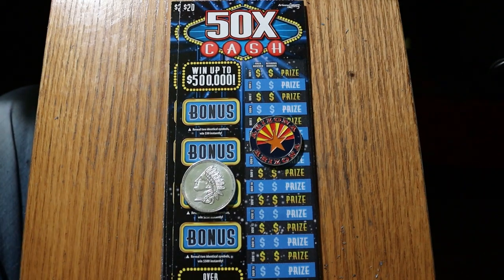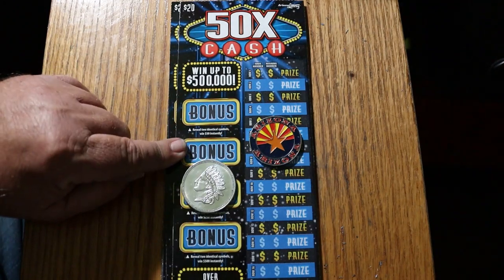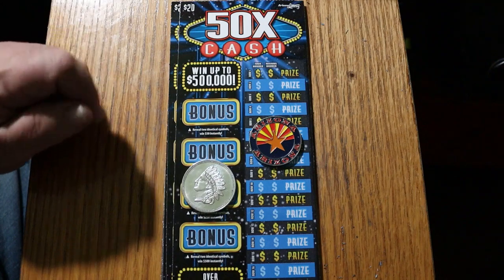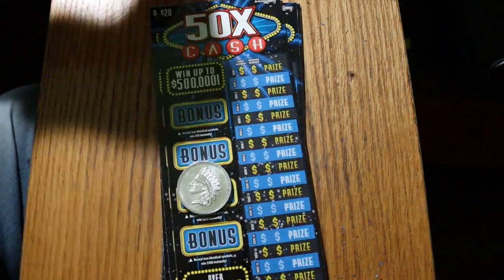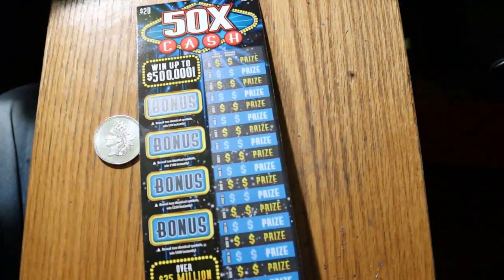Still trying to find that 20 times symbol. And we have bonuses here for 50, 100, 250, and 500, where you're looking for two identical symbols. That's pretty much it. We will get started with ticket 10, working our way up the hill.